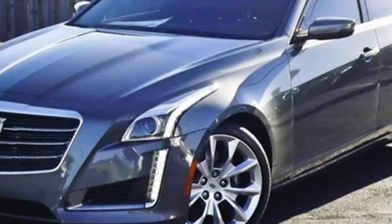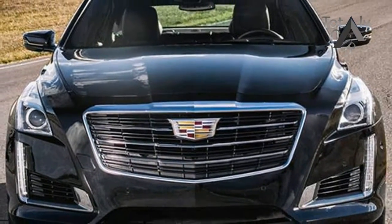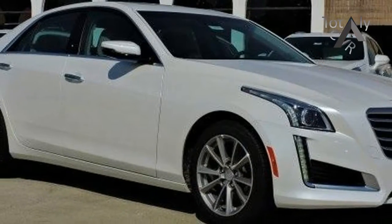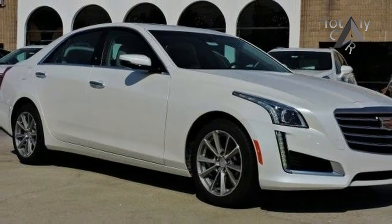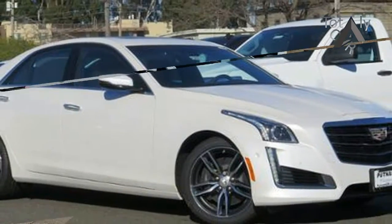The CTS-V, with a 640-horsepower supercharged V8, is considered a separate model. The CTS's new 3.6-liter V6 shares little with its predecessor — even its displacement is slightly larger, at 3,649 cubic centimeters rather than 3,564.